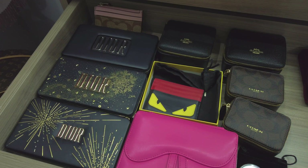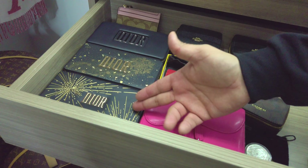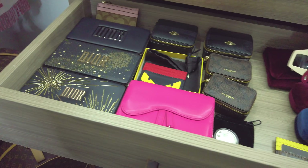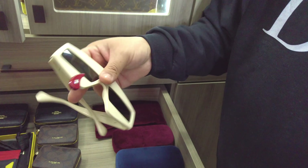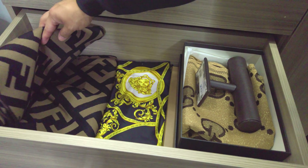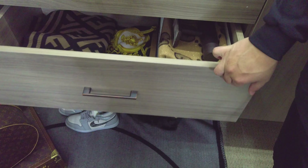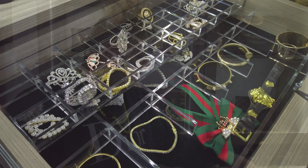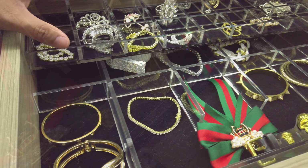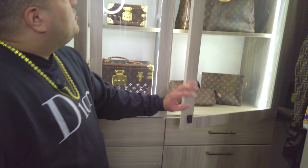Over here are Fendi card holders. Then there's the Dior makeup collection bag — they release one every year and I still have mine because it's cool. My crazy Gucci sunglasses are here too — so dope. In this drawer I have scarves: Fendi scarves, Versace scarves, Gucci scarves. And if you're really into jewelry, this next drawer has a lot — individual pieces that move back and forth.